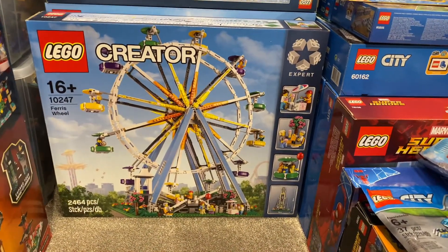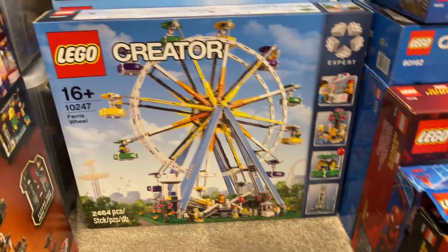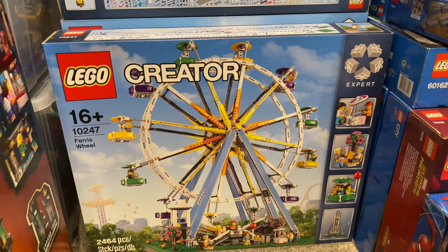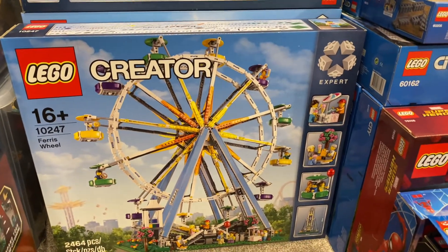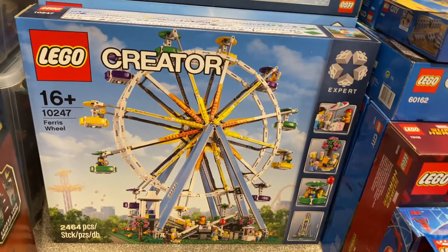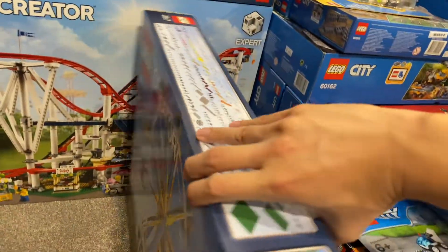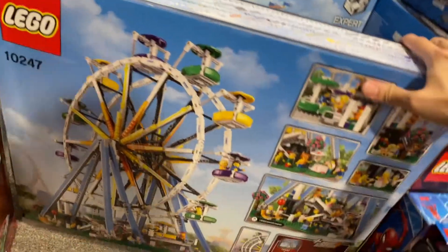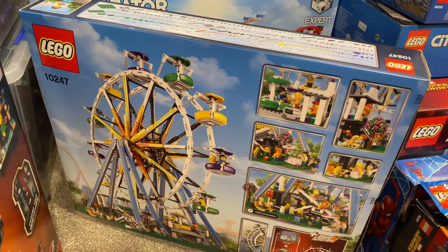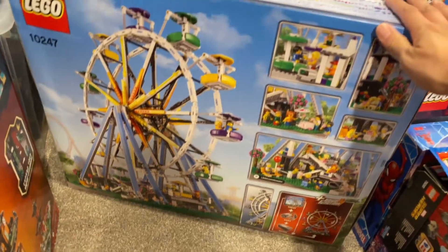We also have another Fairground Collection set — the Ferris Wheel. This is another day one purchase, and it still has the older style of the Creator Expert box. This is a very impressive set. When I saw the reveal, that's one reason I bought it. I'm a person who really likes big-size builds and I'm really looking forward to building this. I keep repeating myself saying that about every set, and it's absolutely true — it's just about finding the time and planning ahead, rather than just opening it, building it, and figuring out where to put it.